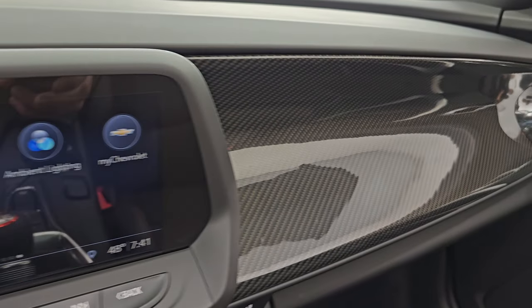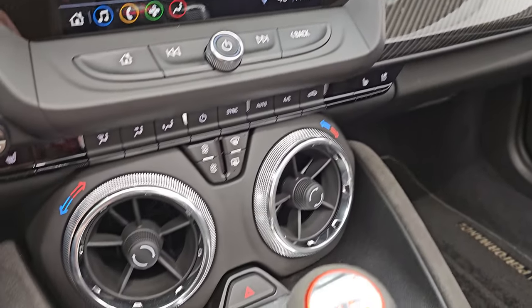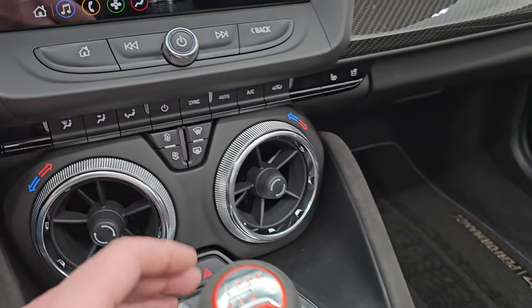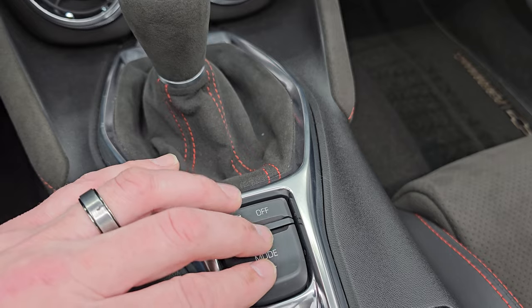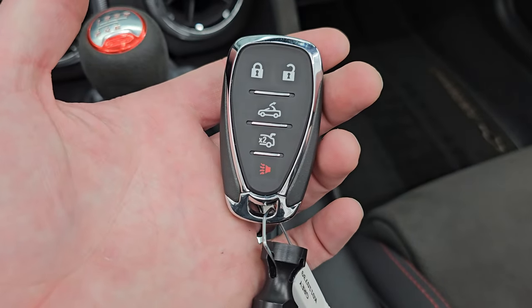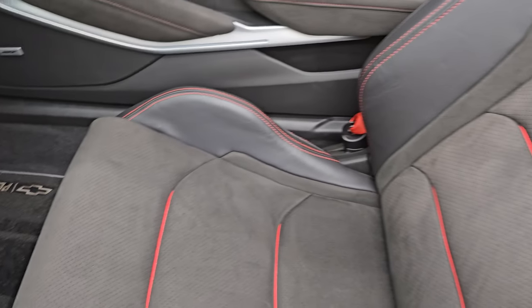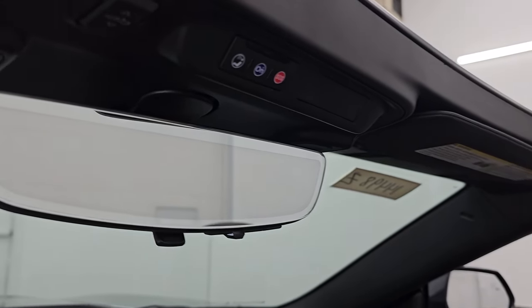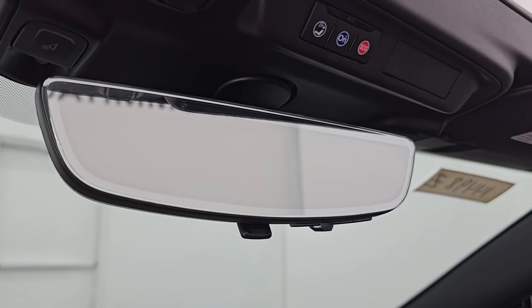It does have the carbon fiber dash trim, which is really good looking. Down here you have tactile volume, tune and climate controls, heated and cooled seat buttons, dual climate controls, six-speed manual transmission stability control, and different drive modes. Keyless entry — you can actually put the top down with the key fob. The passenger side floor mat and seat are in excellent condition with no rips or tears. It did smell very clean inside — I don't think it's ever been smoked in. You get OnStar and SOS buttons, the auto-dimming mirror, which is also a rear view mirror camera.